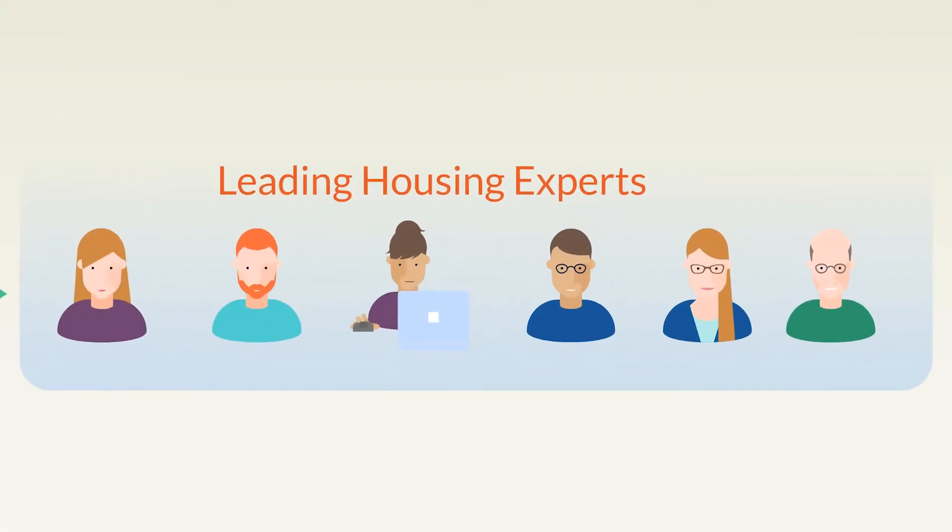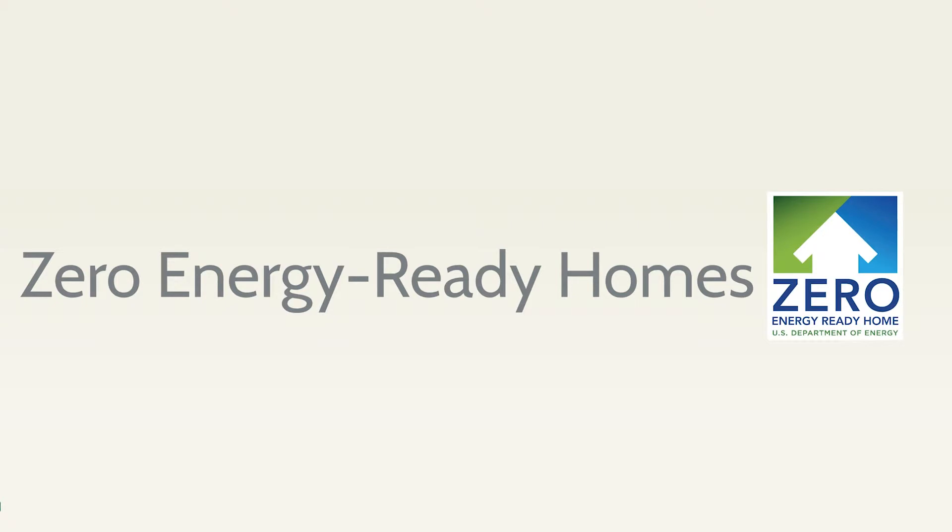Wouldn't it be great to know what leading housing experts would look for in a new home that performs to their expectations? Well, now you do. When home performance professionals are polled, they overwhelmingly choose homes that meet or exceed Department of Energy Zero Energy Ready Home specifications.